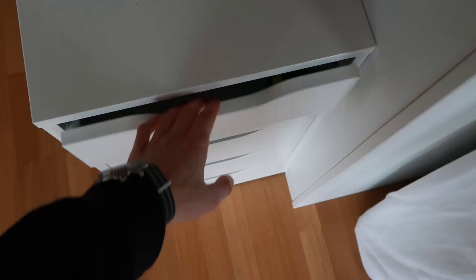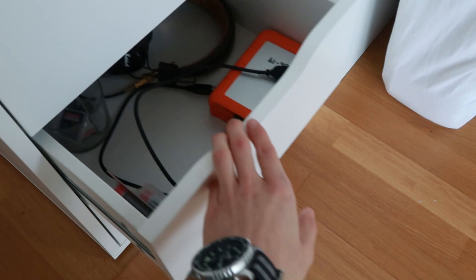These drawers contain most of my personal belongings — there's stationery, my laptop and other electronics, and my entire camera gear. All of that is stored in these drawers.